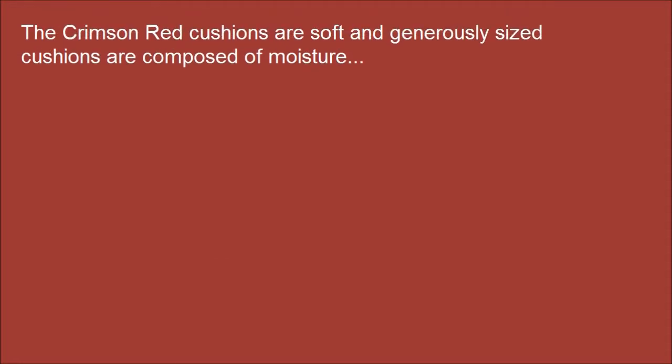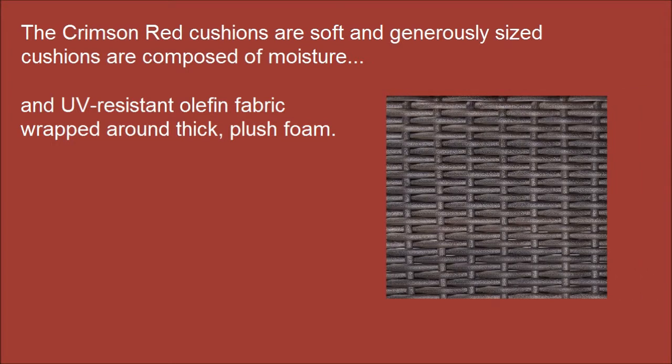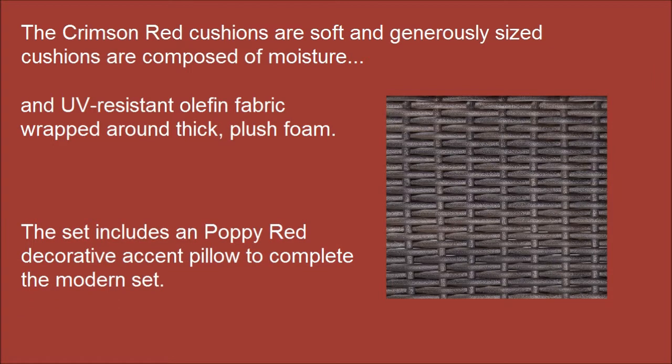The crimson red cushions are soft and generously sized, composed of moisture and UV-resistant olefin fabric wrapped around thick, plush foam. This set includes a poppy red decorative accent pillow to complete the modern set.